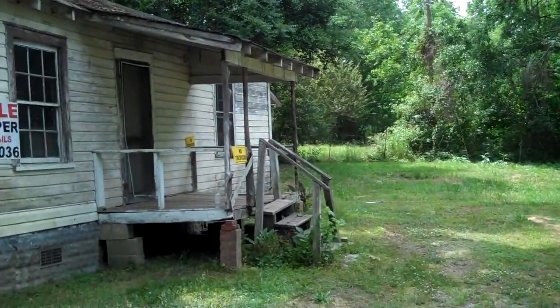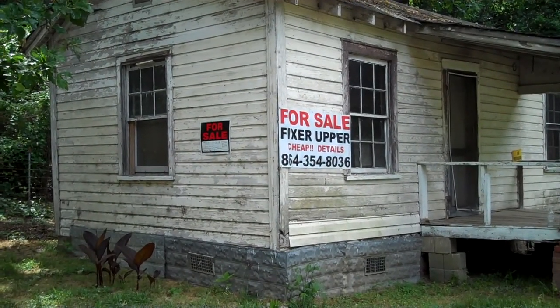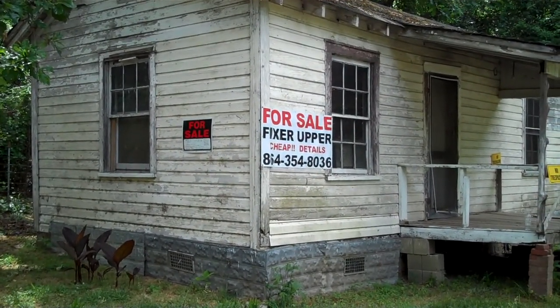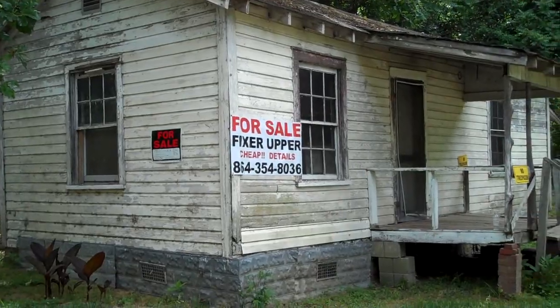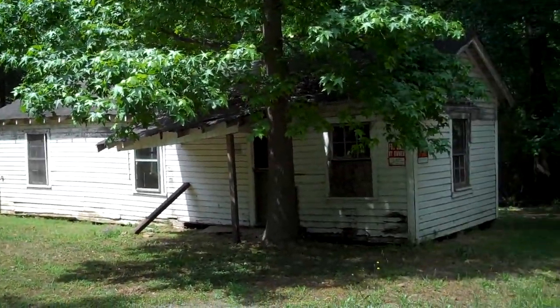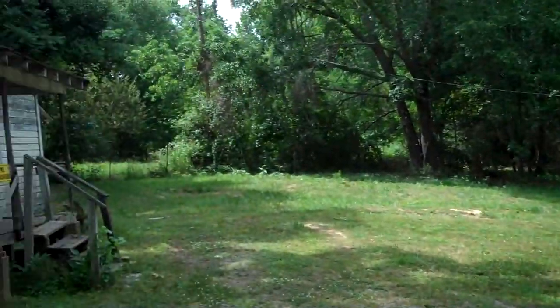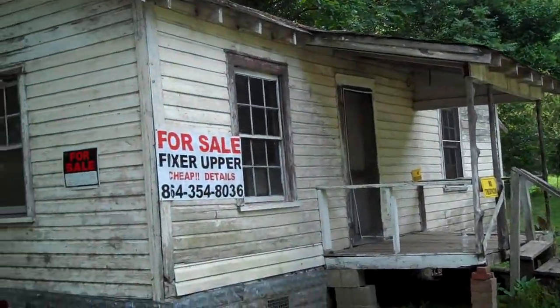Hey everybody, this is Jimmy. I just stopped here next to Ivor — I guess it's the Ivor City Limits — but these two homes are for sale. From what I read on the sign over there, that one you can put a mobile home there. It says mobile home okay. But it says they need some fixing up.